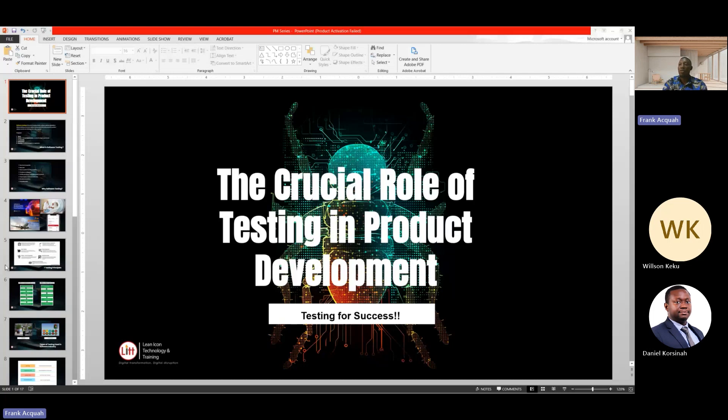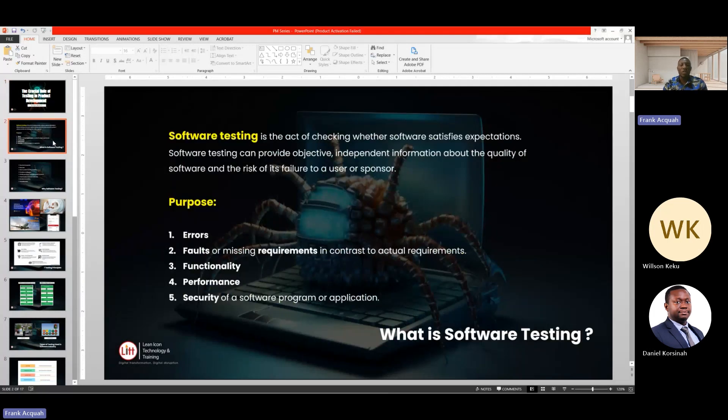This session is to educate product owners on software testing and its importance in their product delivery process. So without much ado, I am going to start with what software testing is all about. Software testing is the act of checking whether a software satisfies expectation.